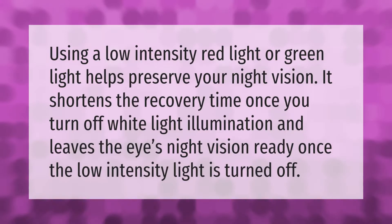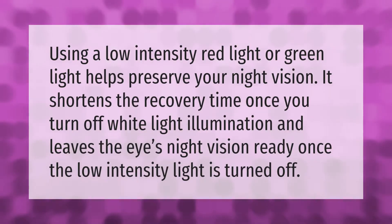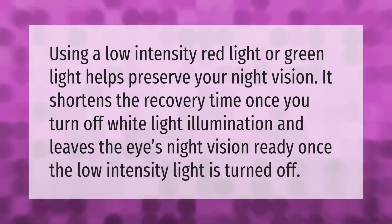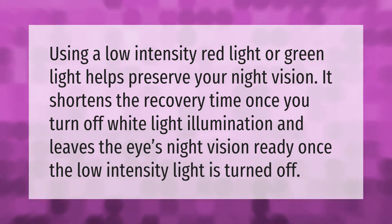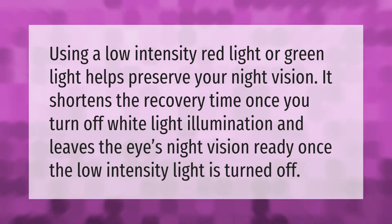Using a low intensity red light or green light helps preserve your night vision. It shortens the recovery time once you turn off white light illumination and leaves the eyes night-vision ready once the low intensity light is turned off.